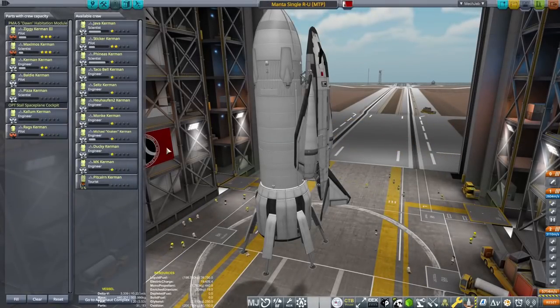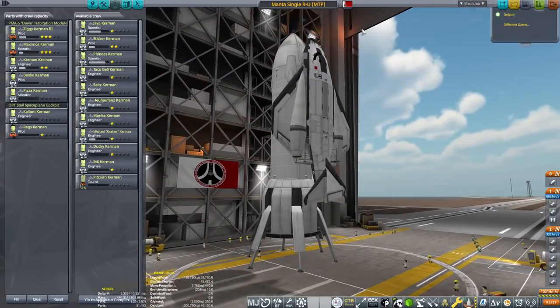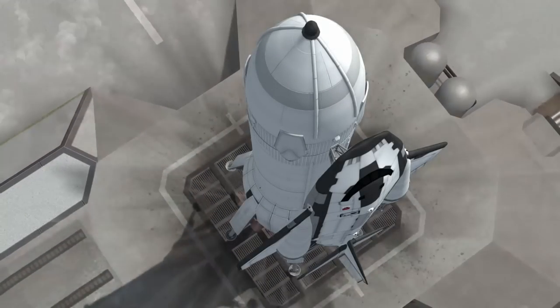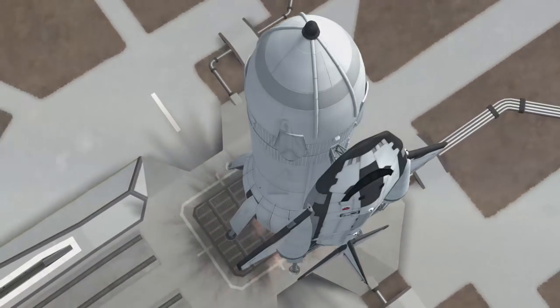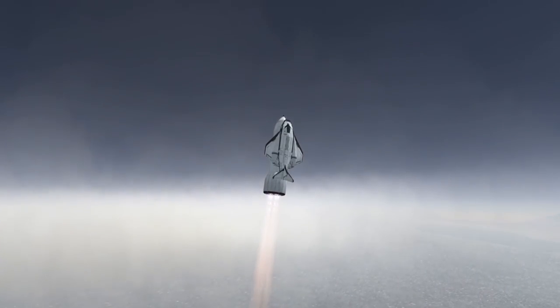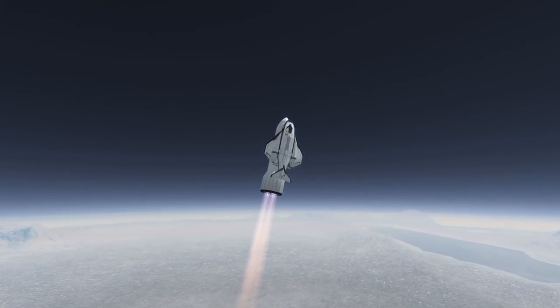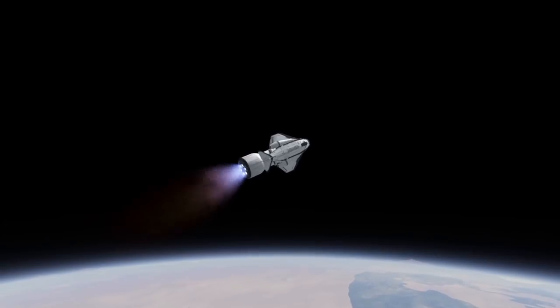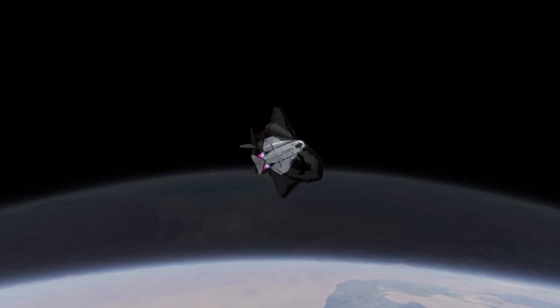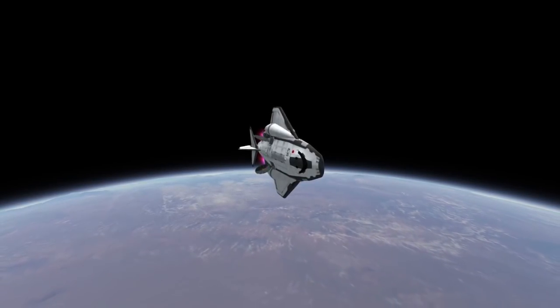So we're going to get Ziggy Kerman III, Maximus Kerman, Kerman Kerman, Baldi Kerman, Peter Kerman, Cullen Kerman, and Rags Kerman on board a Manta and send them up. Rags Kerman is not going to be going on this mission though - he will be flying the Manta to the EVE class and back, but he will not be going all the way out to Gateway. The other six Kerbals will. He'll have a bit of an exciting adventure flying the Manta there and back again.